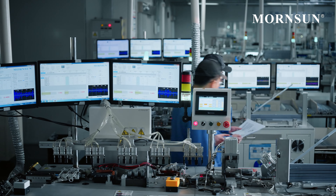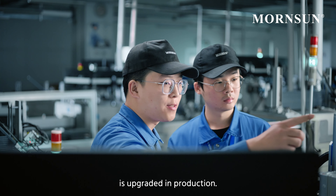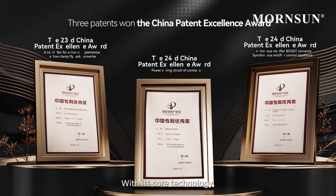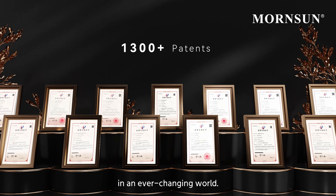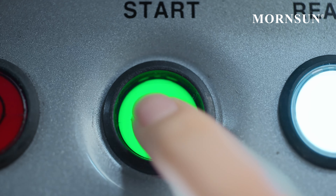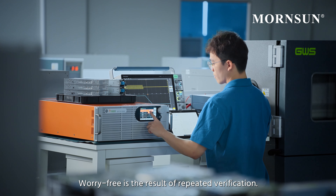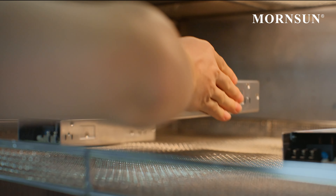Worry-free comes from the control of core technology. Deep research on magneto-electric technique, self-designed IC, standardized circuit design, and pioneering material technology — all of them are the cornerstone of MournSun's continuous innovation.